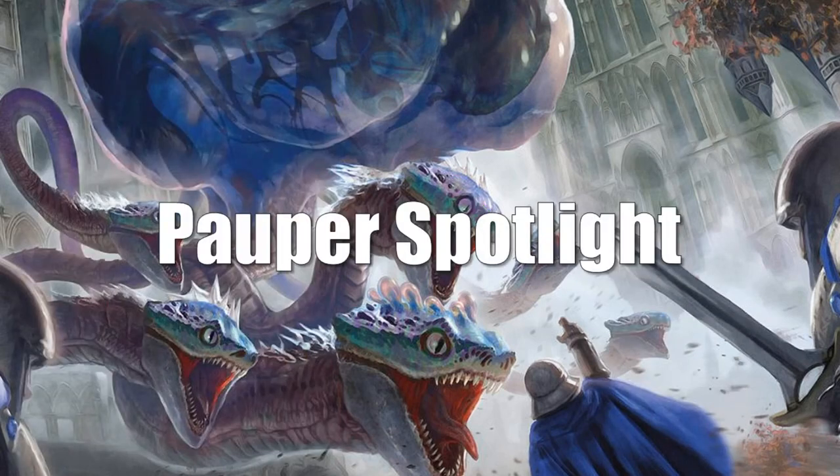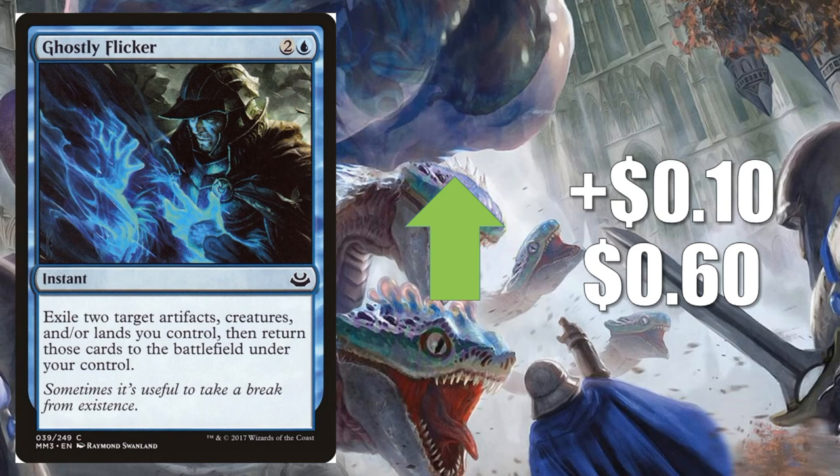On to our Pauper Spotlight — just one card this week. Ghostly Flicker from Modern Masters 2017 goes up $0.10 to $0.60. In Pauper you'll find this in Tron, Sunscape Familiar builds, and more.